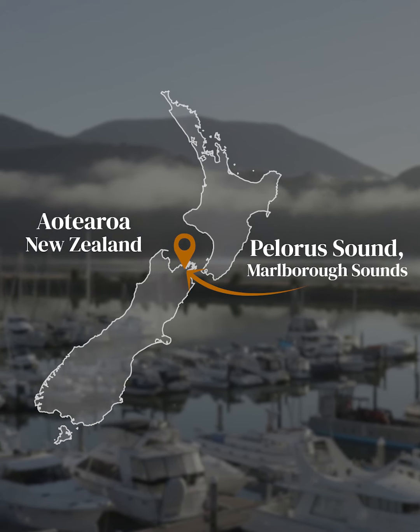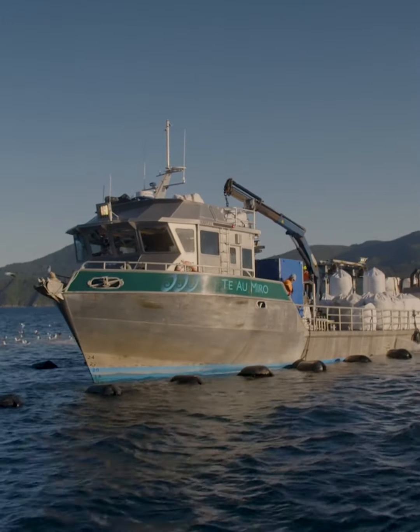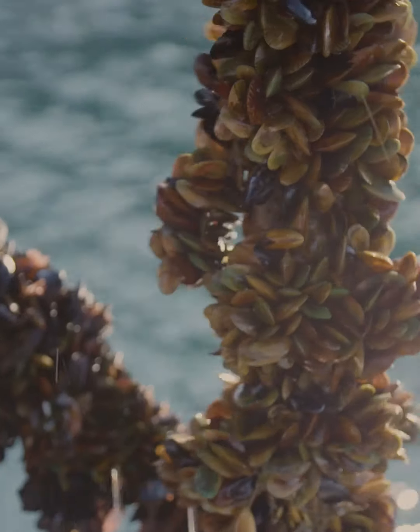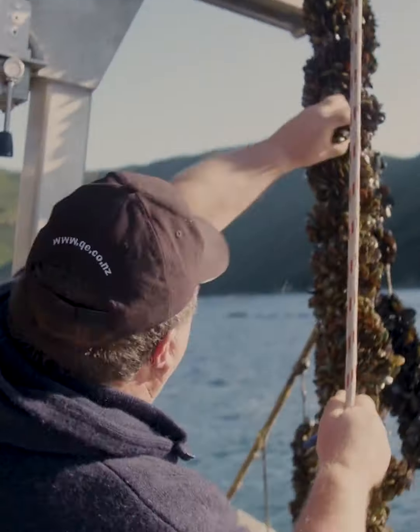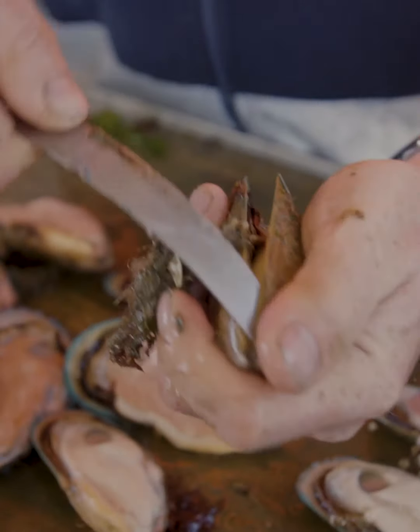We're really lucky these days, we've been given this beautiful boat to work on. We get the baby mussels down from 90 Mile Beach for them to go from microscopic size to a nice 95 millimeter half shell mussel. It can take anywhere from 14 months to two years.